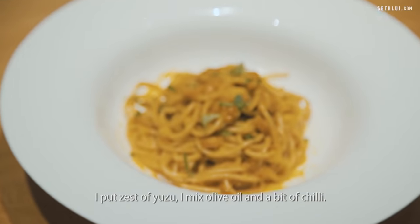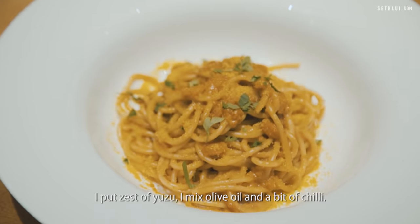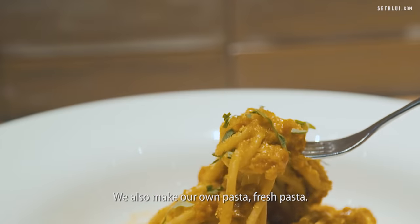I put zest of yuzu. I mix in olive oil, a bit of chili. We also make our own pasta, fresh pasta.